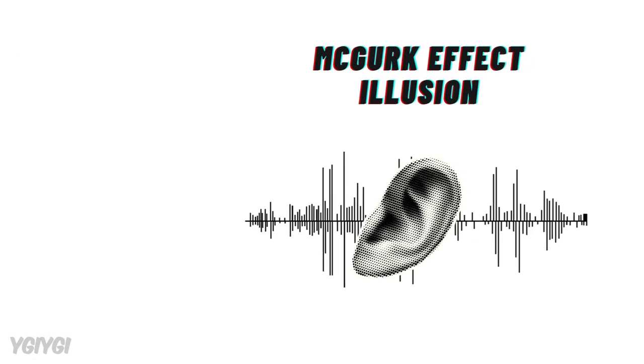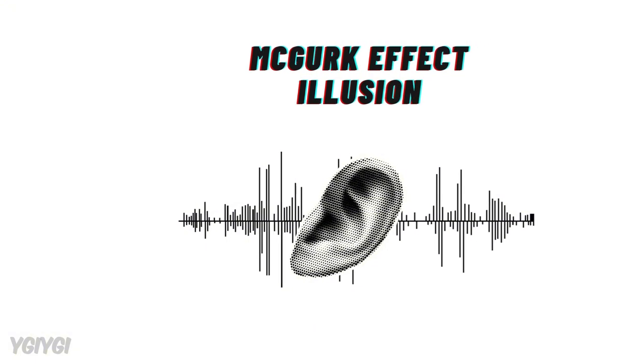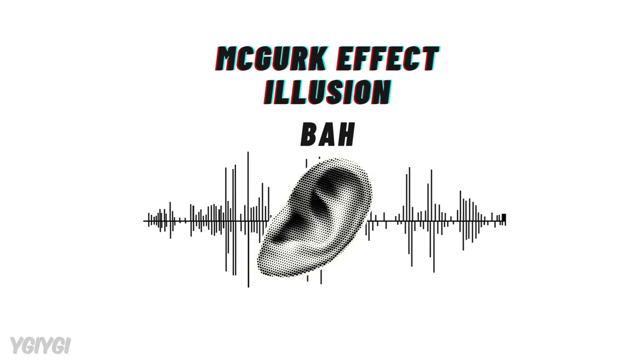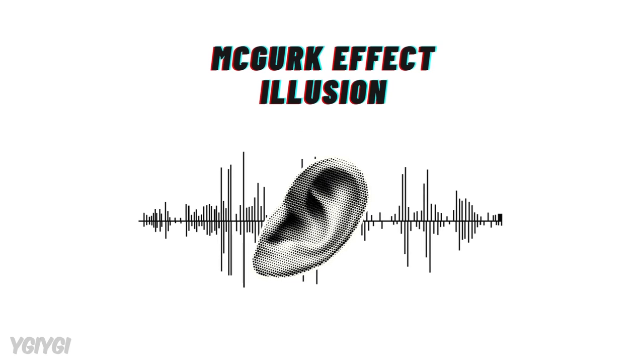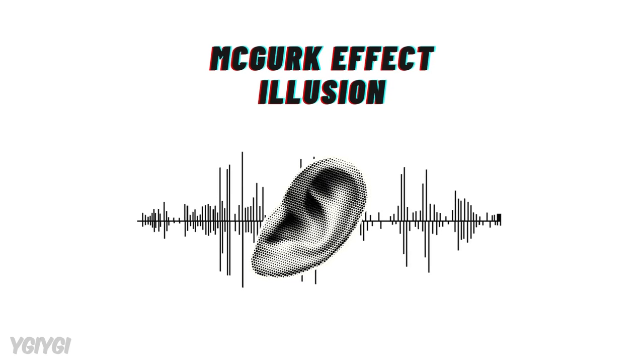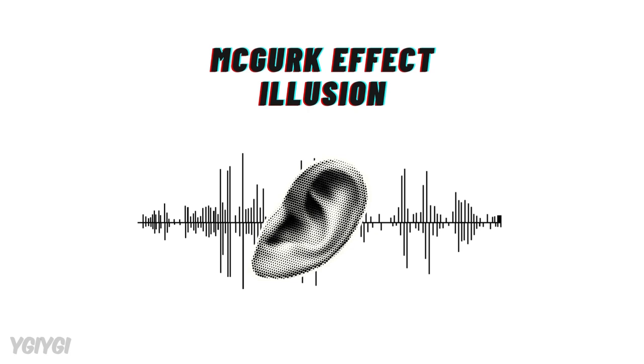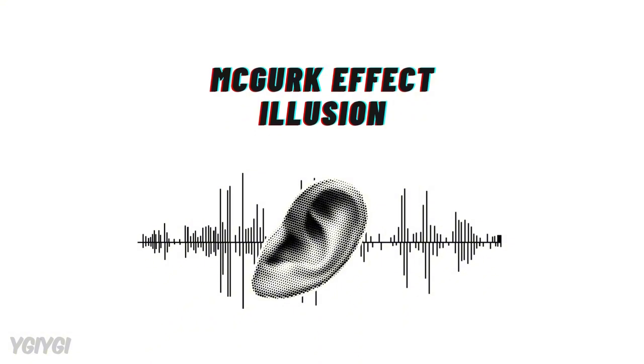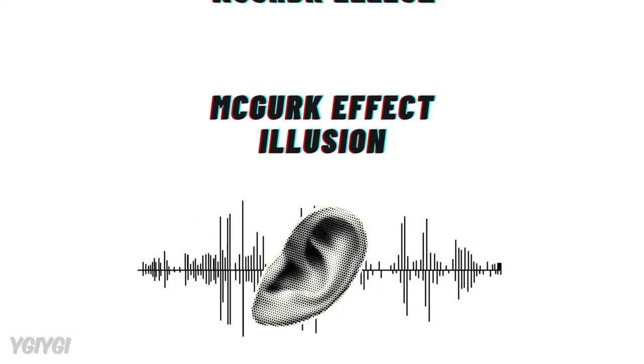Then there's the famous McGurk Effect, where what you see affects what you hear. If a video shows someone saying BA but their mouth movements look like FA, you may actually hear FA instead of BA. This illusion demonstrates how our senses of sight and sound are deeply connected, and how the brain tries to reconcile conflicting information by blending the two senses together.